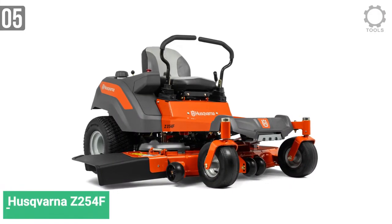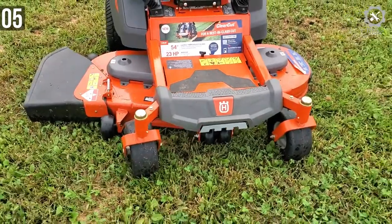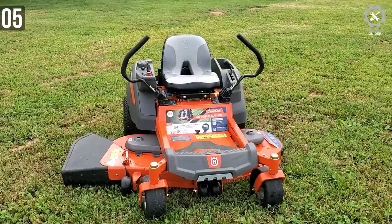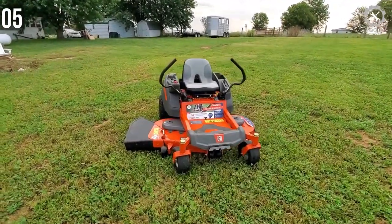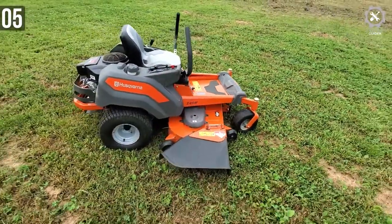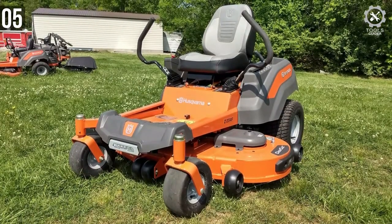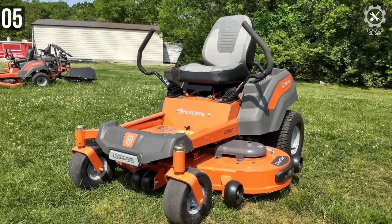Number 5: Husqvarna Z254F Zero-Turn Lawn Mower. The Husqvarna Z254F is part of Husqvarna's Z200 series of zero-turn mowers featuring cutting-edge and innovative style. The Z254F is the updated version of the earlier Z200 model, the Z254, and shares a comparable look sporting a powerful and attractive orange and gray color design.